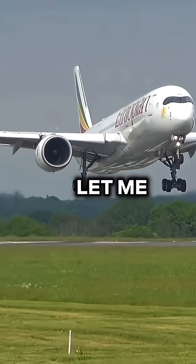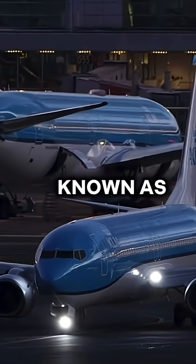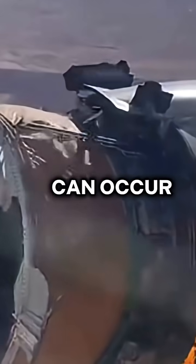What happens if a plane flies too quickly? Let me explain. Every commercial aircraft has a maximum operating speed, known as Mach Limit or VMO. If the aircraft exceeds that limit, serious problems can occur.